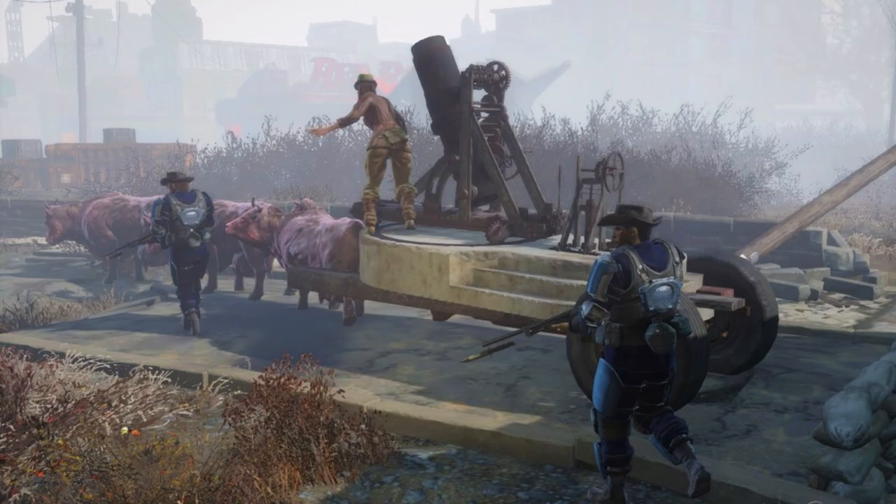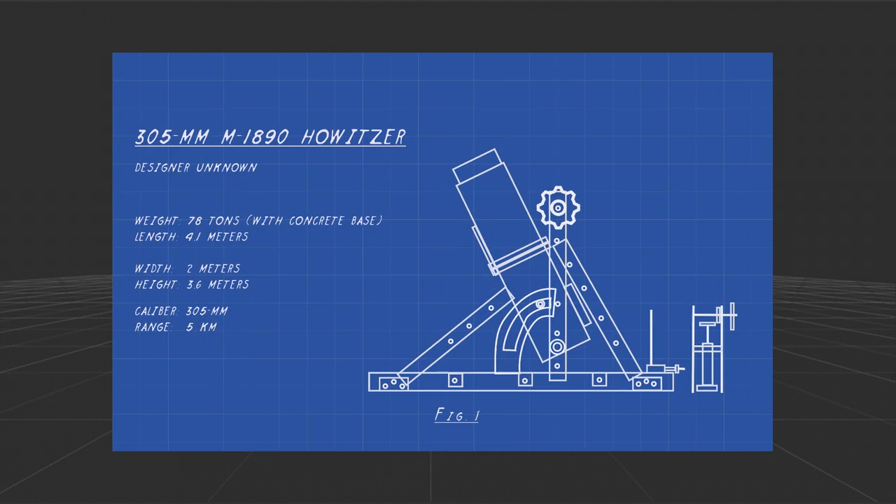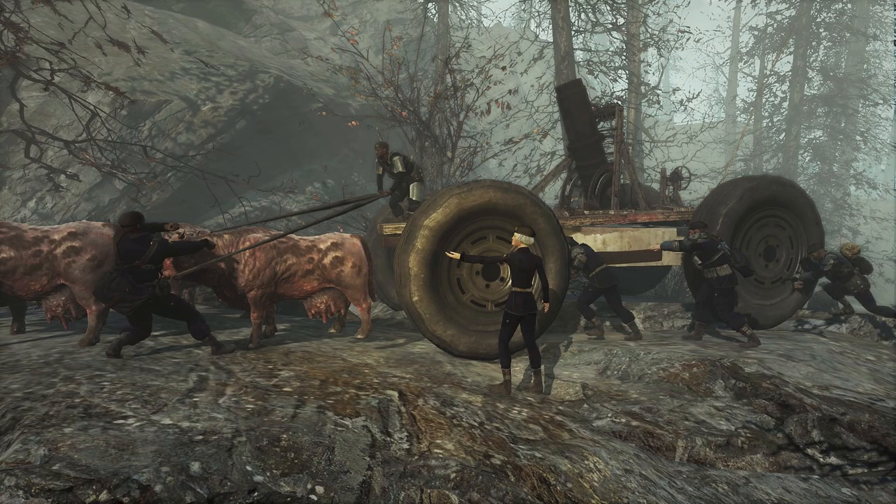During the gunner and raider conflicts, the coastal mortars could be transported by Brahmin trains around the Commonwealth. However, deployment to Far Harbor showed the deficiencies and problems with their existing artillery — specifically their weight.